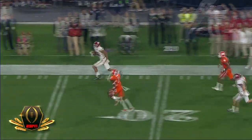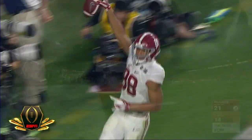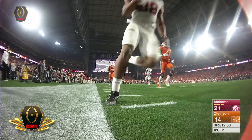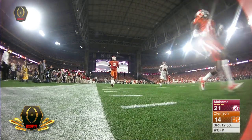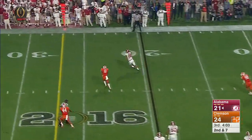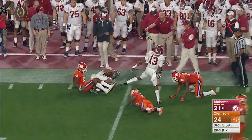Clemson busts the coverage. Give Jake Coker a lot of credit for being able to recognize that. Here's a look at the play from the AT&T pylon cam as OJ Howard takes it into the end zone. They move the pocket and Howard is wide open again, the tight end rumbling across the 35.